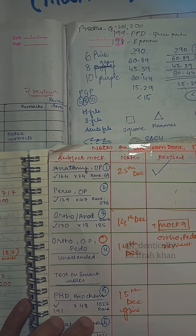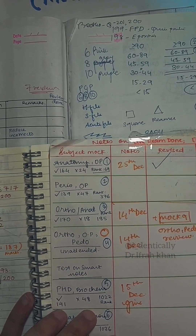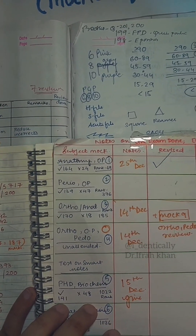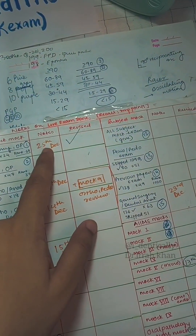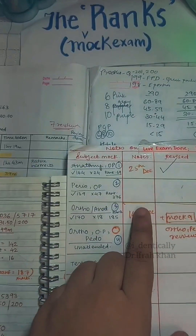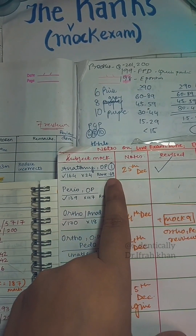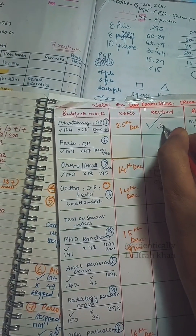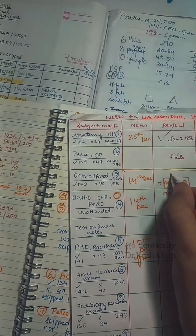For example, the first anatomy and oral pathology test taken by CDS was conducted in January 2023. Since then I have been writing all of this down, with a note to revise it again on 25th December of the same year. I did revise that, and here you can see it was 164 correct answers and my rank was 69.